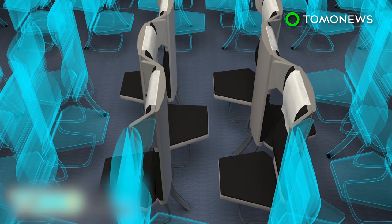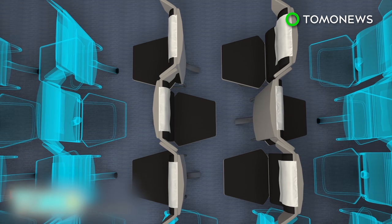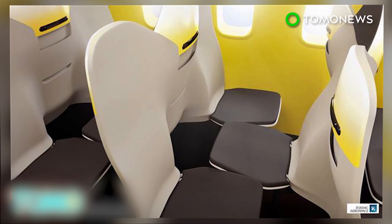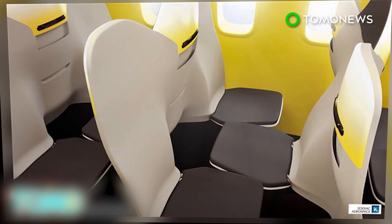The bottoms of the seats can be folded up, allowing passengers to access the middle and window seats. The company claims the new design can increase space for the shoulder and arm areas, as well as give each passenger four more inches of leg room. However, the company says it has no plans to put the new design into production at the moment.